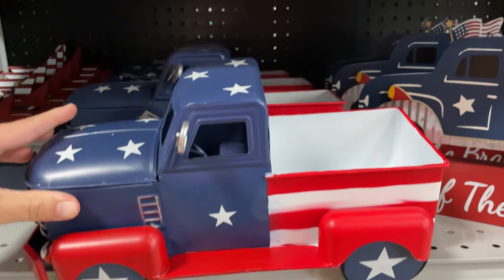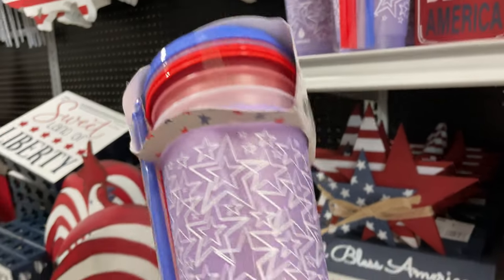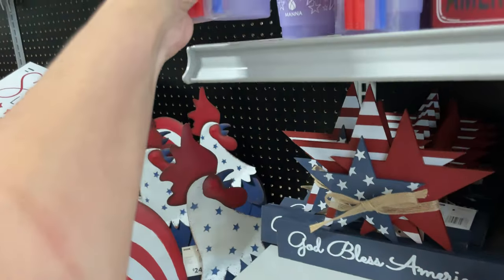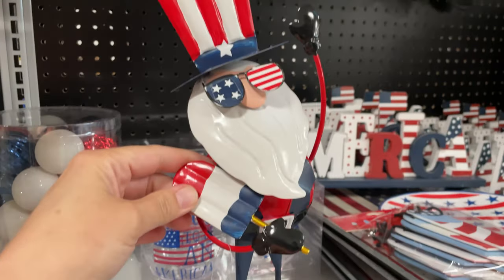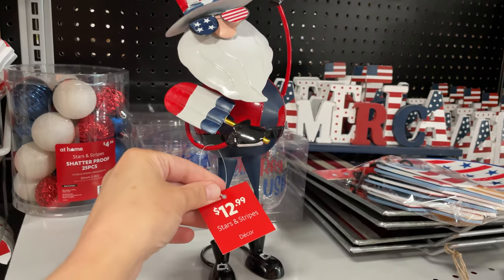Really cute 'God Bless America.' We have these color-changing cups - these are $8.99, really cute. And they have this bobblehead Santa - Christmas in July - how cute is he? It's $12.99.